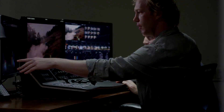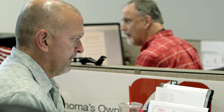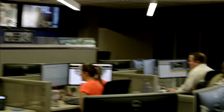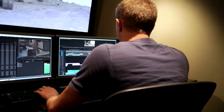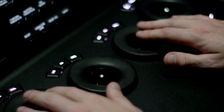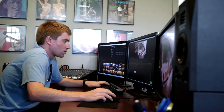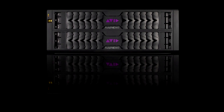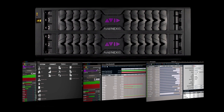Accelerate your production with Avid Nexus by enabling creative teams to collaborate in real-time across multiple software applications. Allow multiple users to quickly access a shared pool of virtualized storage resources and boost workflow efficiency while expanding production capabilities using the same proven software platform trusted by thousands of media professionals.